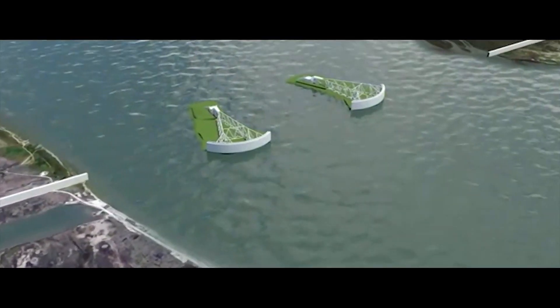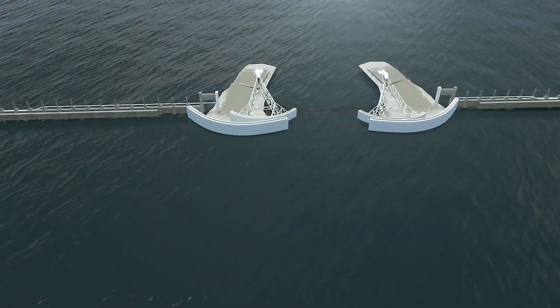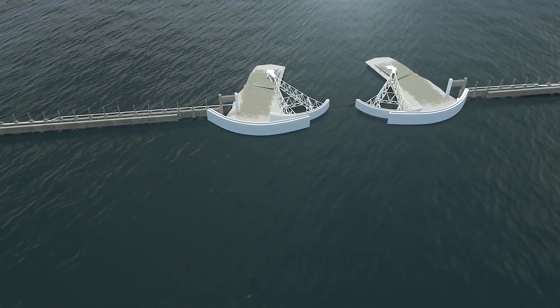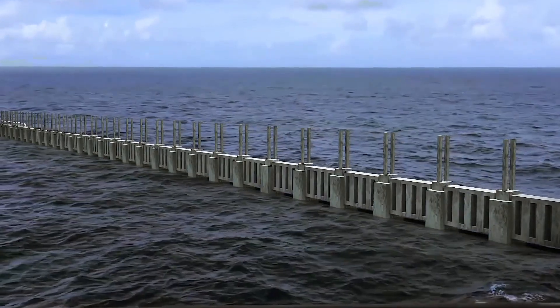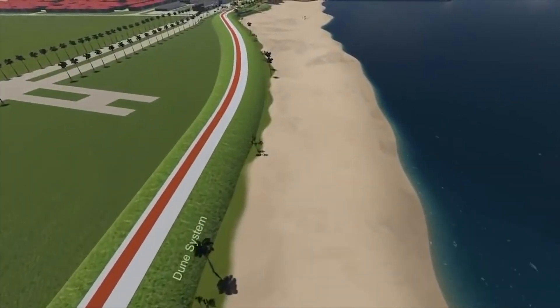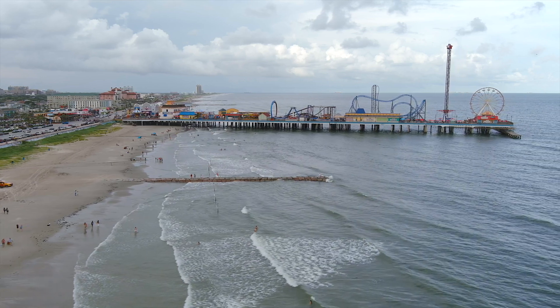Despite these challenges, the Ike Dike represents an unprecedented effort to protect the Texas Gulf Coast from future hurricanes. Once completed, it will not only safeguard the region's people and industries, but will also stand as a symbol of resilience and forward-thinking coastal management for generations to come. The road to completion is long and fraught with obstacles, but the potential rewards — a coast protected from devastation — make it a mission worth pursuing.